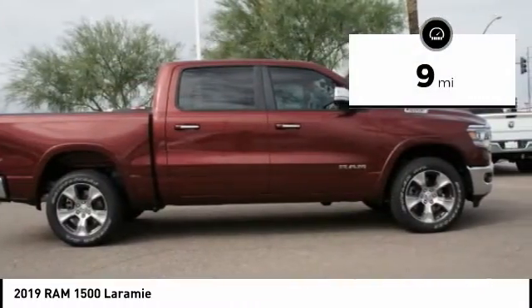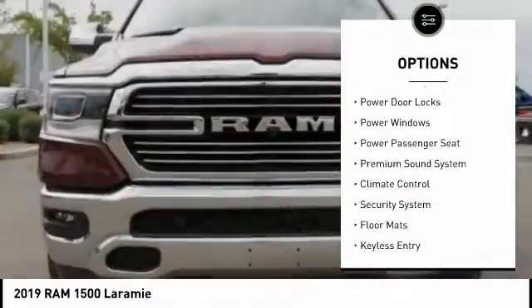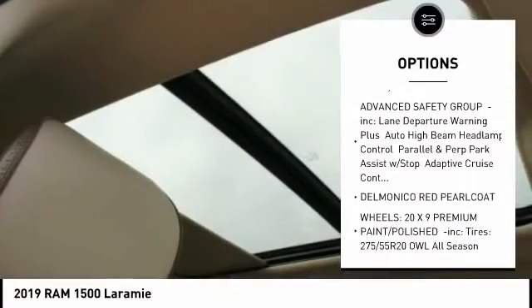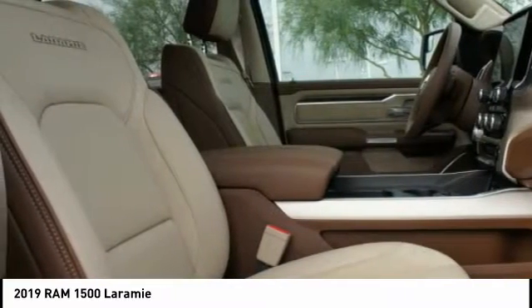This vehicle has less than 100 miles. Here are some of this vehicle's great options: stability control, traction control, tow hitch, power passenger seat, remote engine start, anti-lock braking system, keyless entry, steering wheel audio controls, backup camera, and Bluetooth.